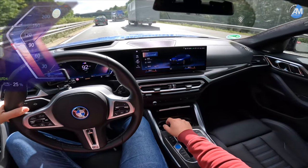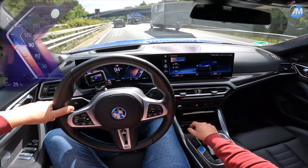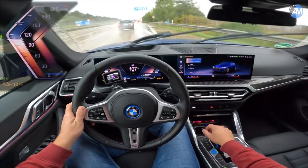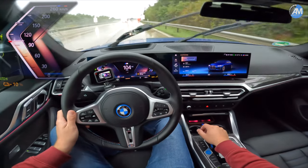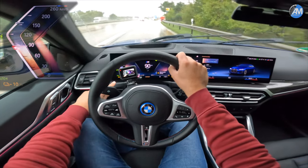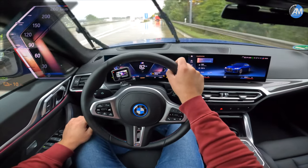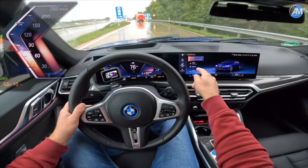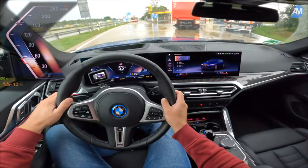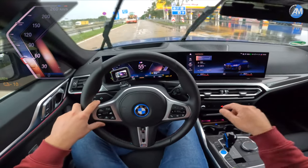With 233 kilometers on the clock for today, we're reaching our charging station with 10% state of charge left and a consumption of 29.6 kWh — the lowest consumption I've had with a car on this route.